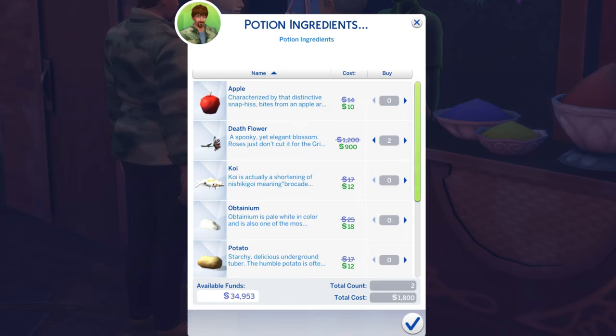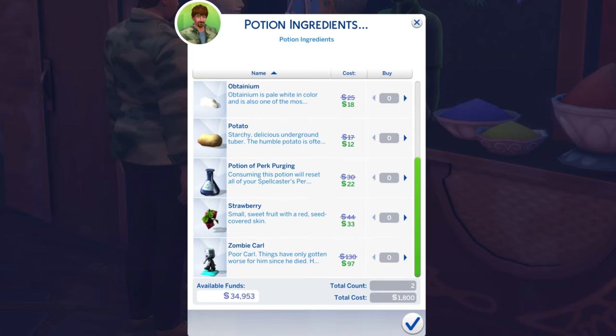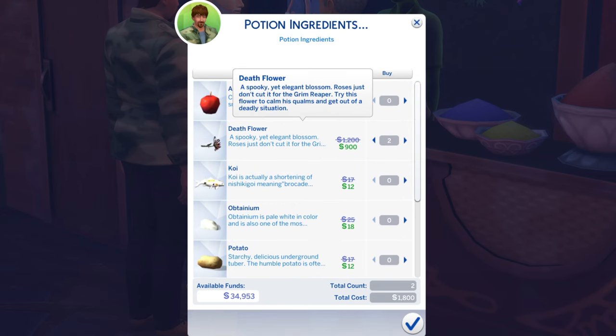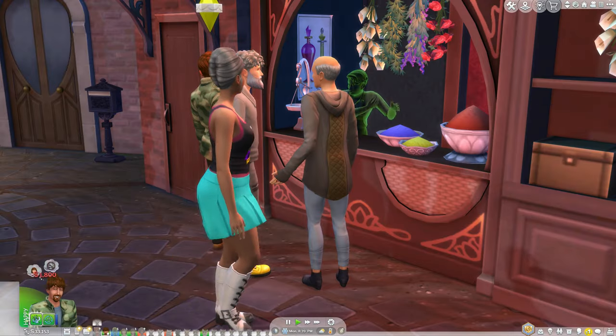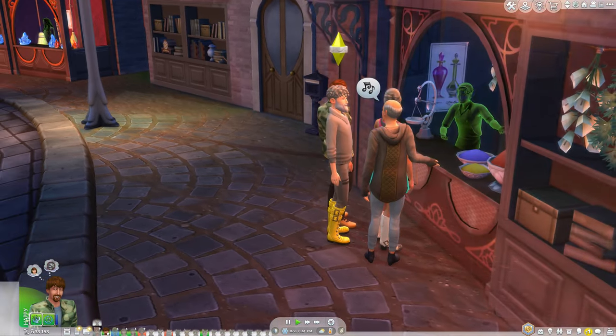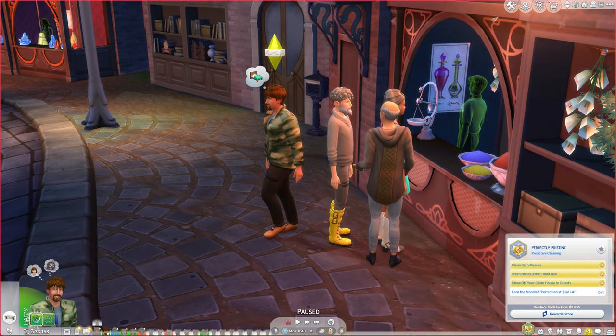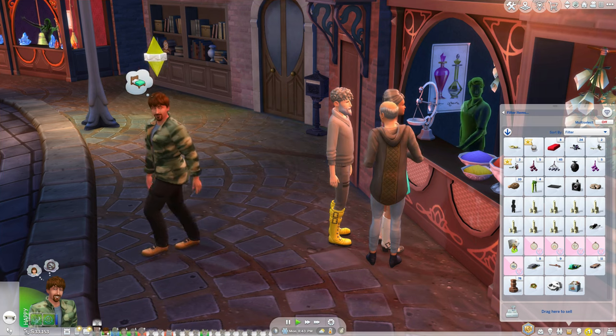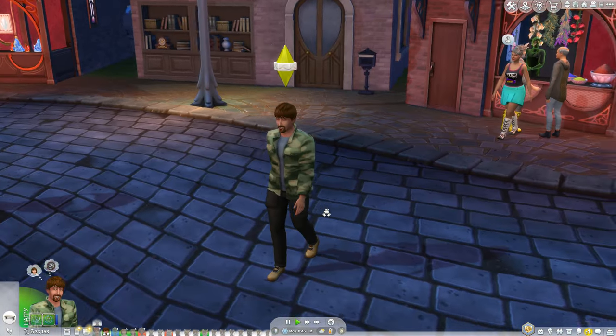The death flower plant takes a really long time to grow indoors, so I don't want to wait. We already have potatoes, strawberries, and apples. We also need the Potion of Youth — 1,500 satisfaction points — and Brody has enough to purchase it. That's all the ingredients we need for Ambrosia.